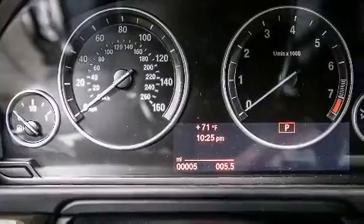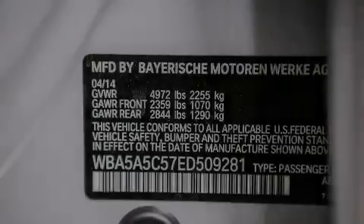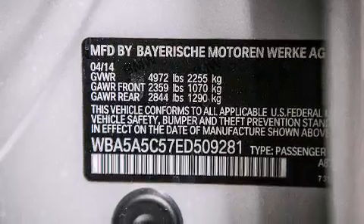Keeping you and your passengers comfortable the whole trip. The following features are also included: BMW Individual Composition and fog lamps.